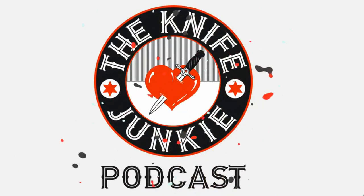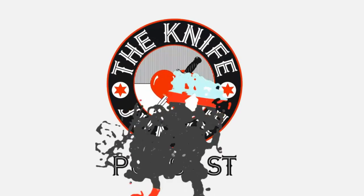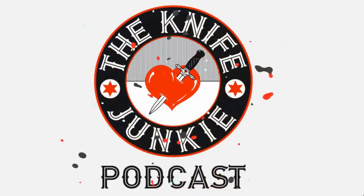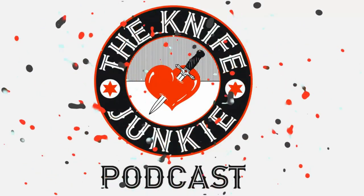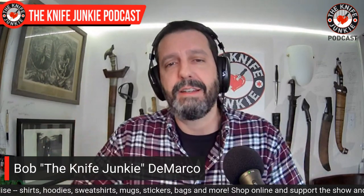Welcome to the Knife Junkie Podcast, your weekly dose of knife news and information about knives and knife collecting. I'm your host Bob DeMarco. Coming up: a new collaboration from Niche Designs, a $20 knife from Lowe's that impresses me, and a list of 10 Cold Steel knives with ethnographic significance.